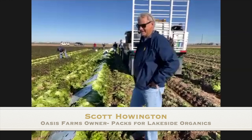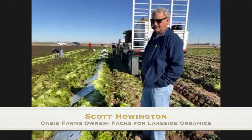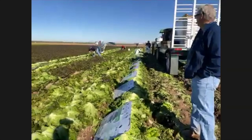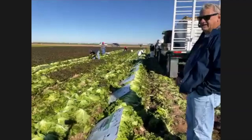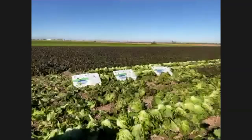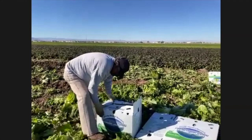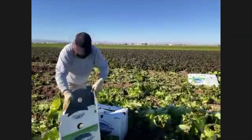Good morning everybody! My name is Scott Howington. I grow organic produce for a company called Lakeside Organic Gardens, and we're here at one of their fields that we're harvesting at this moment — red leaf lettuce. What you're seeing here is guys cutting up ahead, and back behind, these guys will come back and start packing the heads that have been cut.